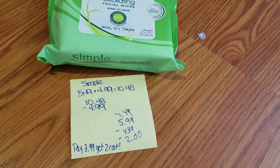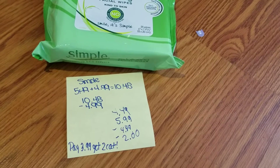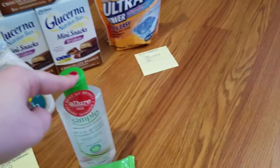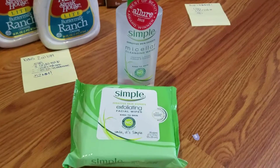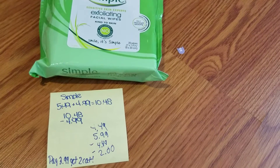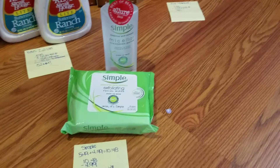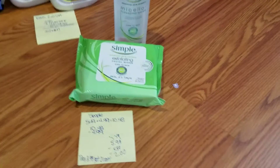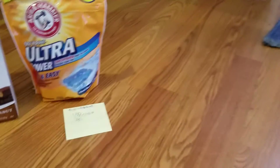For the Simple Micellar Cleansing Water, one was $5.49 and one was $4.99. I used a buy-one-get-one manufacturer's coupon, which took off $4.99, and I also had $2 off on the app, so I paid $3.99 and earned a $2 Catalina for next week. It's a bit of money upfront to get the $2 back, but I love this stuff so I went for it.